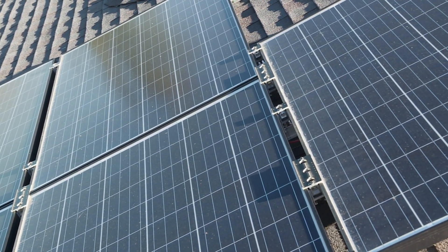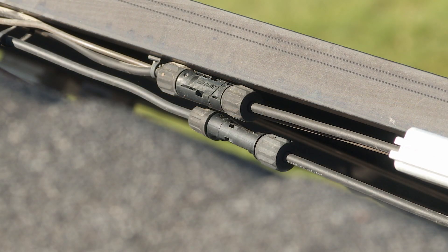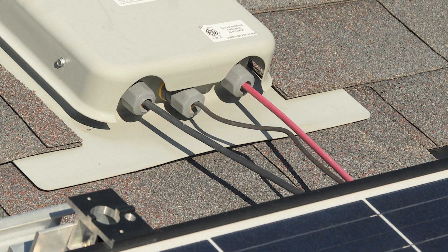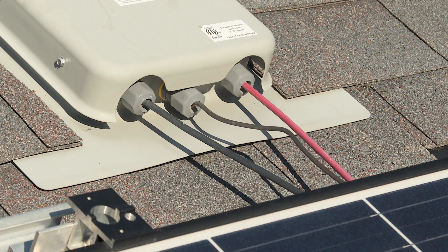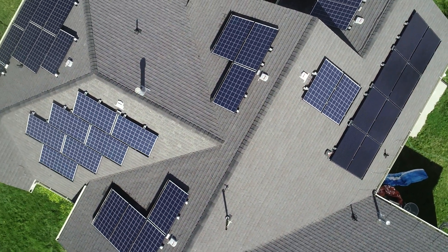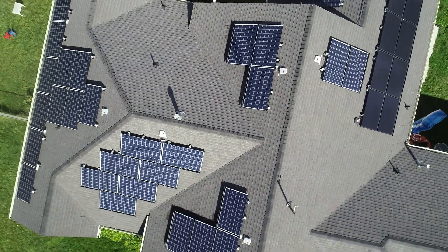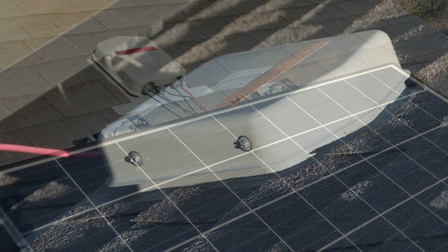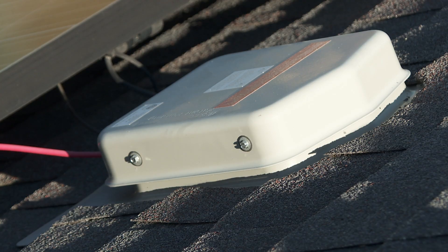The panels themselves are electrically connected to each other, with cables and wires going from one panel to the next so that everything in that group is wired together. Then wires come off of that group into a junction box mounted to the surface of the roof. If we had a different style of roof, they might have been able to put all the panels in one or two sections, but because there are so many different angles on our roof, they had to divide it into several sections. So each section of panels has its own little junction box next to that group on the surface of the roof.